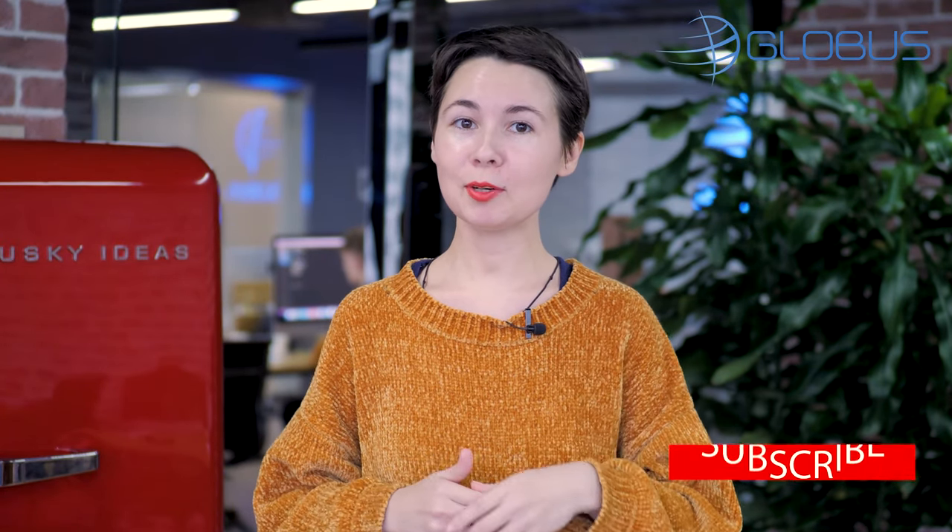Self-isolation is a great opportunity to subscribe to our channel, watch all of the videos and like them all. See you in the next video. Bye bye!